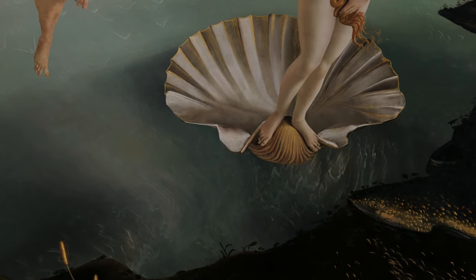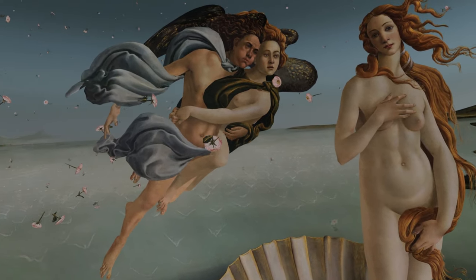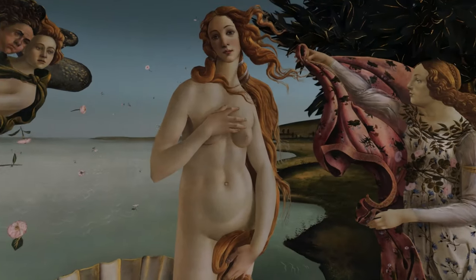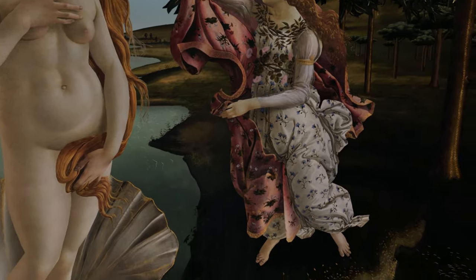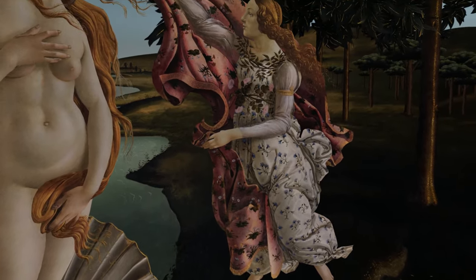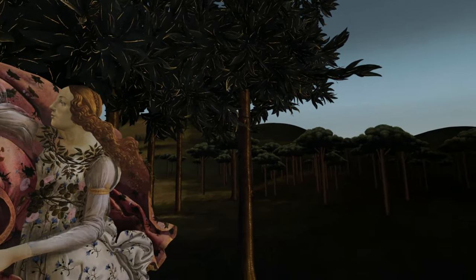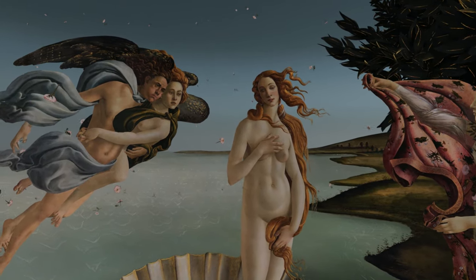There are other gods in this painting, though — Zephyr, the god of the west wind, is blowing Venus to shore. Horae, goddess of the seasons, is ready with a cape to clothe the newborn goddess. This painting was originally meant to hang in a bedroom, hence the emphasis on a more sensual tone and, well, the nudity.